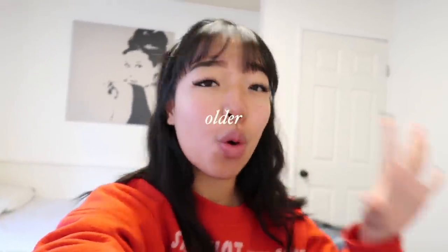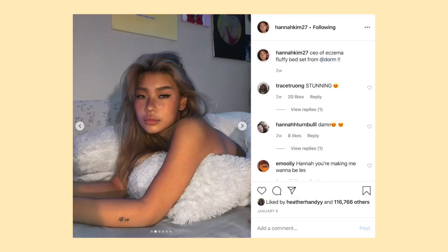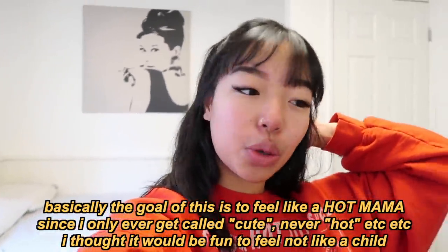Hey friends! Today's video is a transformation type video — I'm gonna try to change my appearance to look older and hotter. I've been obsessed with TikTok and so many girls on there are gorgeous. There's this girl who's two years younger than me and I look like this. It's no secret that I look like a child — when I worked at Paxton, people would come up and say, 'Oh my god, I didn't think you worked here, you look like you're 13.'